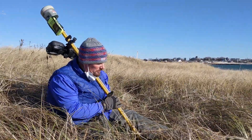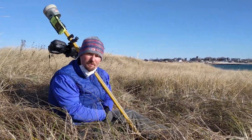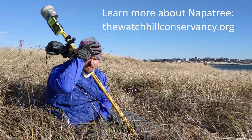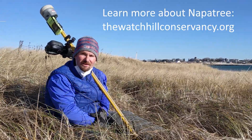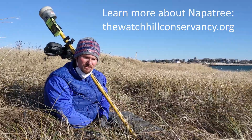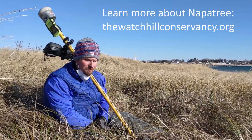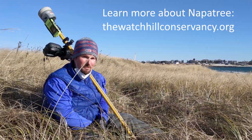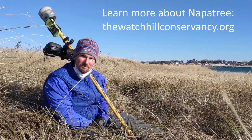This work that we're doing out here has been supported by the Watch Hill Conservancy and the Watch Hill Fire District since we started. I serve as a science advisor for Napa Tree, and they're a very proactive conservancy in terms of using the best science to manage this wonderful resource down here.